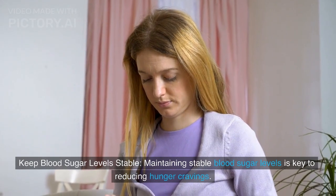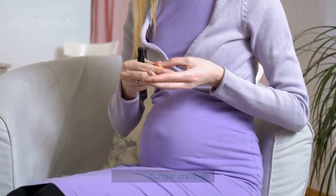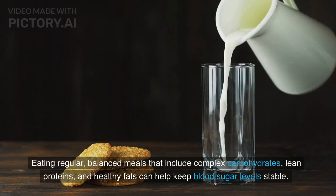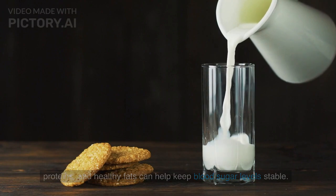Maintaining stable blood sugar levels is key to reducing hunger cravings. Eating regular, balanced meals that include complex carbohydrates, lean proteins, and healthy fats can help keep blood sugar levels stable.